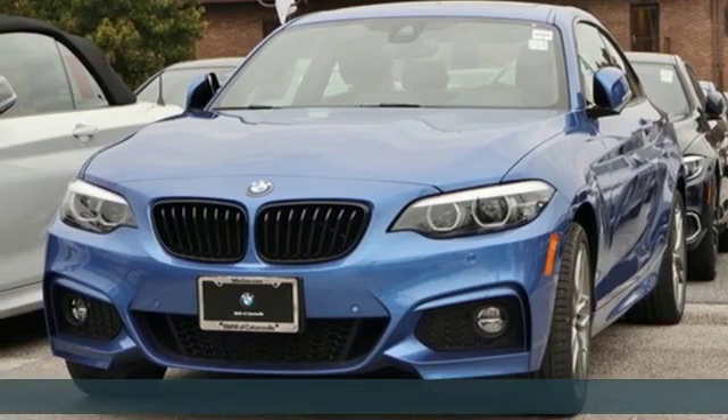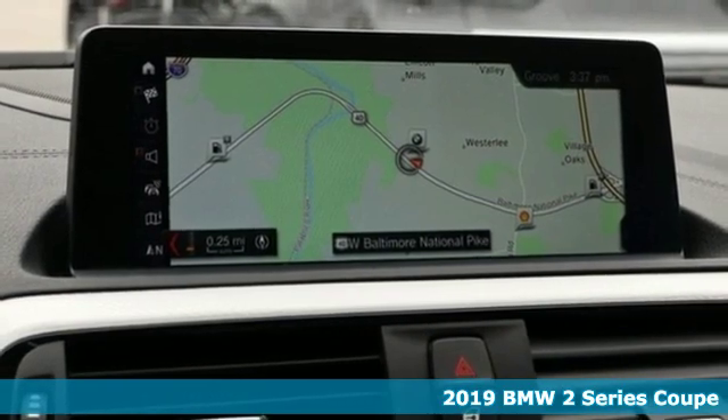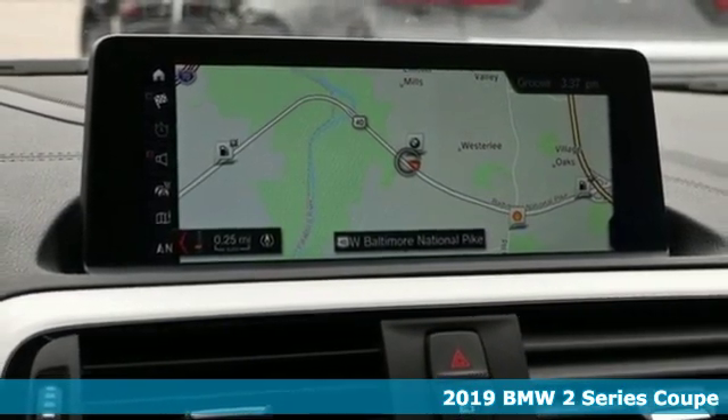Here's a new 2019 BMW 2 Series. Rowdy, rebellious and really fast, it was born to push limits.